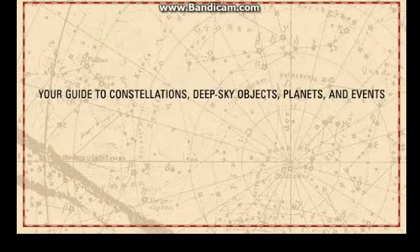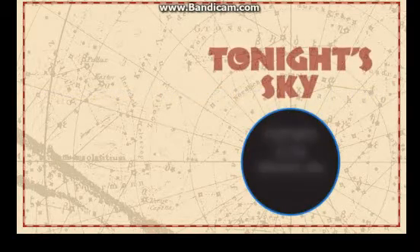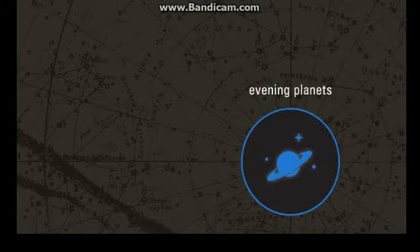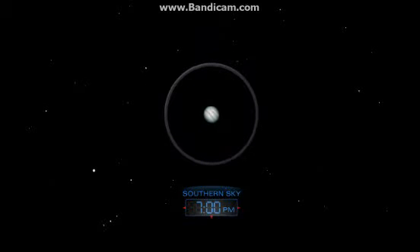Your guide to constellations, deep sky objects, planets, and events. Tonight's sky highlights of the February sky: after the Sun sets on these cold February days, look for a bright star blazing high overhead. This is actually not a star at all, but the planet Jupiter. A telescope will provide a better view.